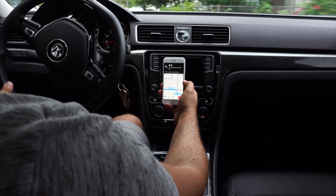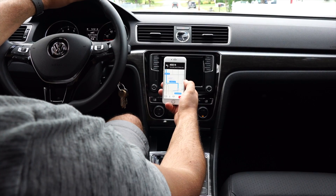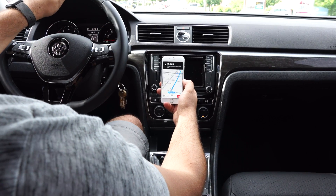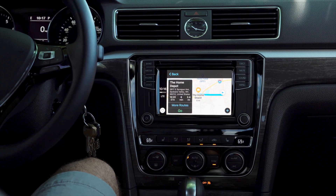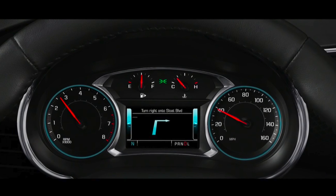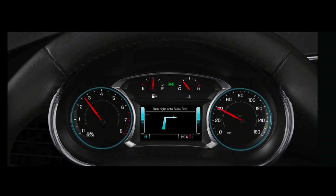As you're navigating, Maps will dynamically zoom in and out based on your location, giving you a closer view if you're in the city making lots of turns, or a wider view on the highway or on a straightaway. If you have a CarPlay-enabled vehicle, the new look applies here as well, and vehicles with supported instrument clusters can display direction info there, keeping your eyes closer to the road.